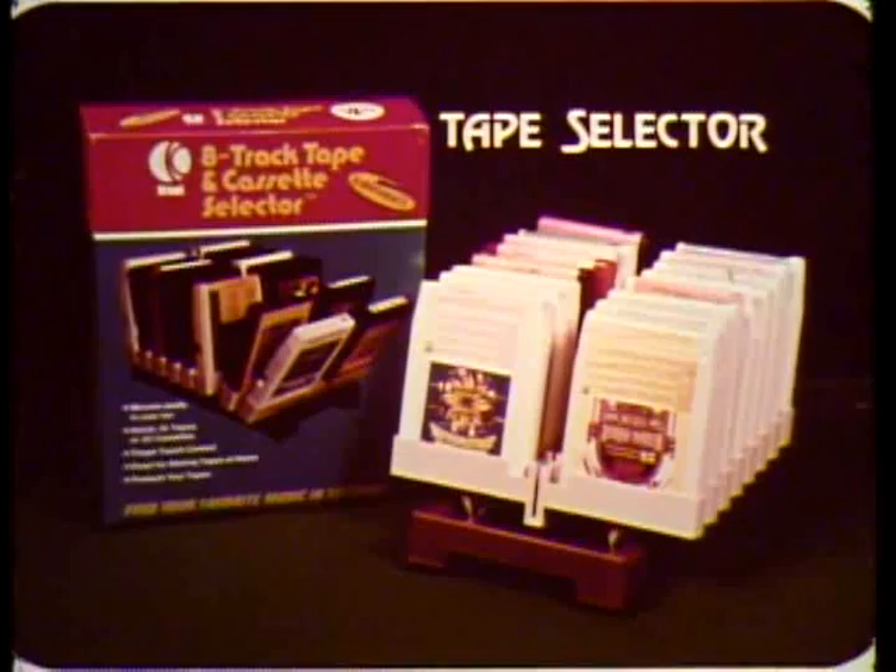Does your tape collection look like this? Then you need a KTEL tape selector. With special attachments, it fits conveniently in your car. Stores all your tapes neatly, ready for easy selection.